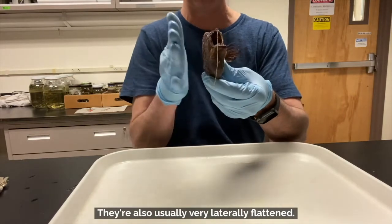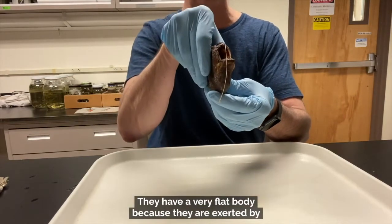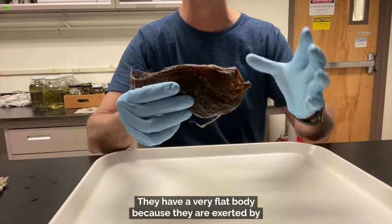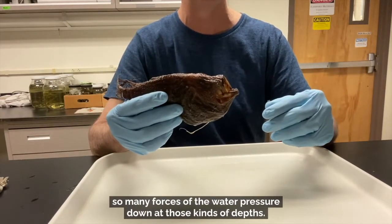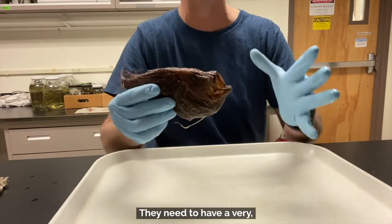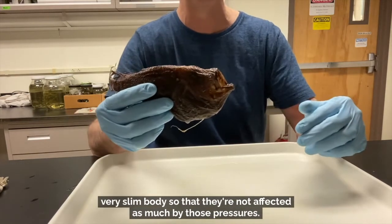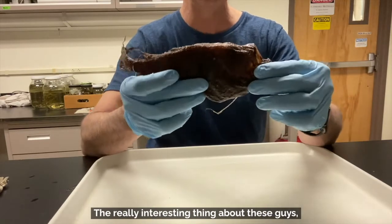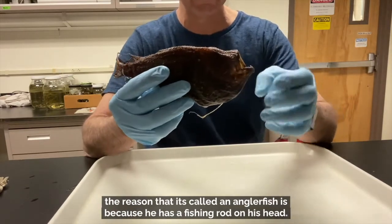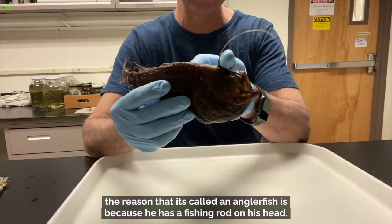They're also usually very laterally flattened — they have a very flat body because they are subjected to so many forces of water pressure down at those kinds of depths. They need to have a very slim body so that they're not affected as much by those pressures. The really interesting thing about these guys — the reason he's called an anglerfish — is because he has a fishing rod on his head.